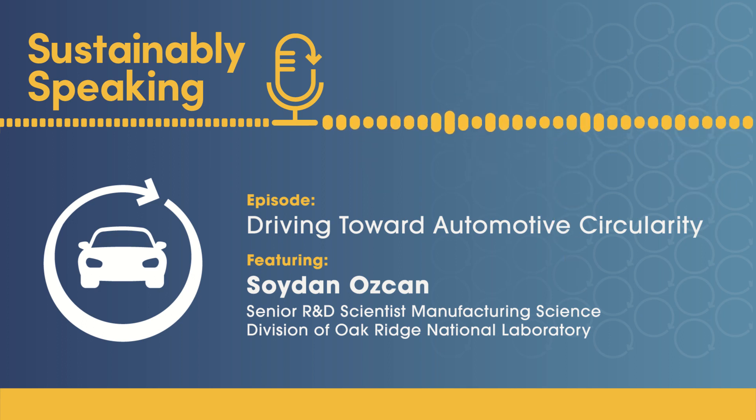Welcome to Sustainably Speaking. I'm Mia Quinn. Today we're sustainably speaking with Soydan Ozjian, a senior scientist at Oak Ridge National Lab, which is operated by the U.S. Department of Energy.